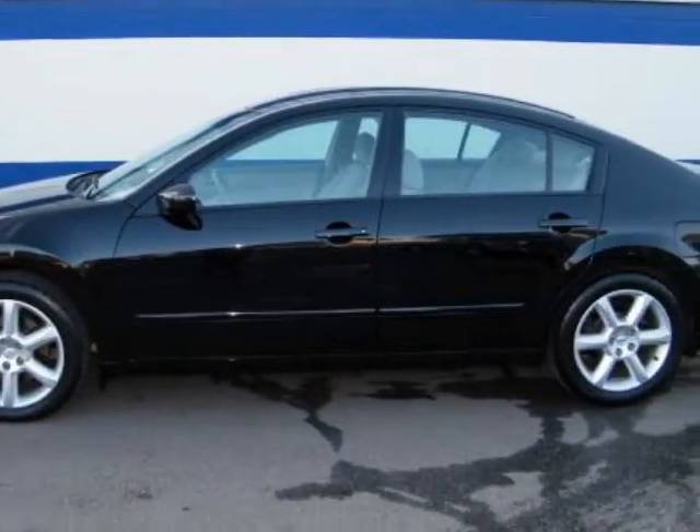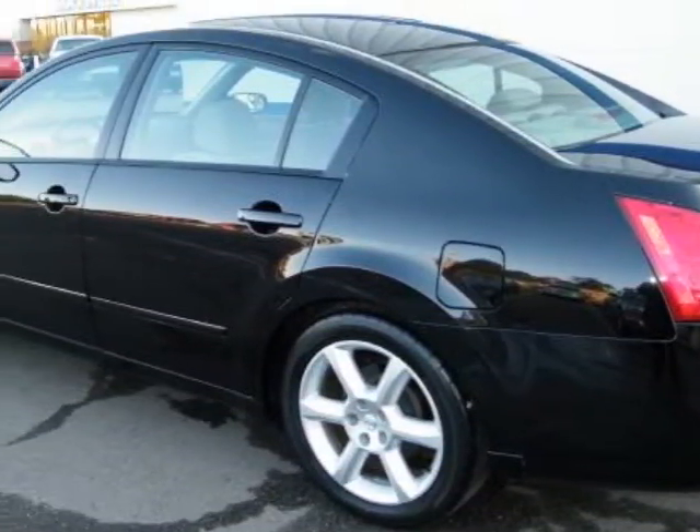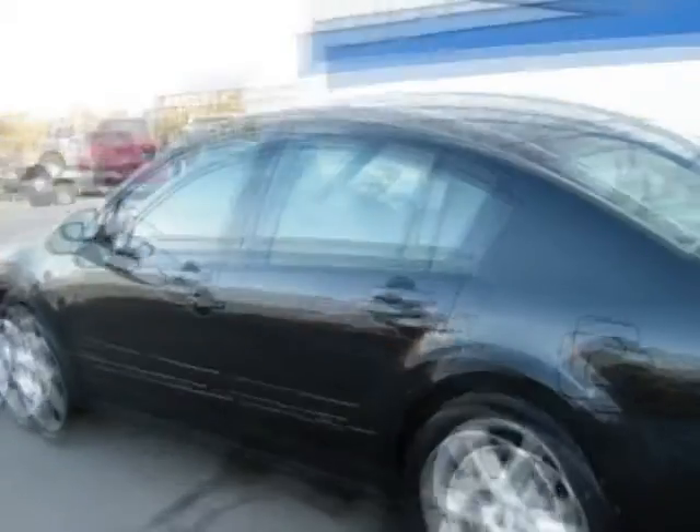Never smoked in, upholstery in near perfect condition. The owner kept this fine vehicle in the garage. There is not a skip or anything but smoothness in this transmission.